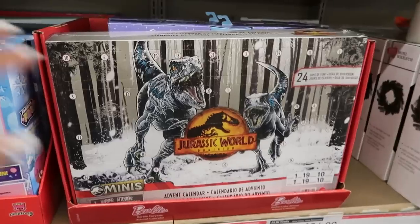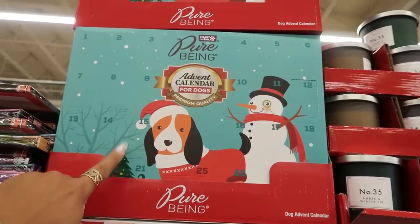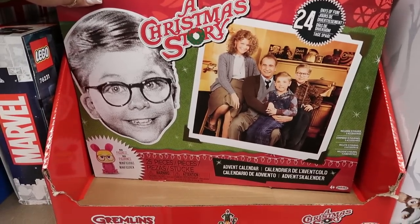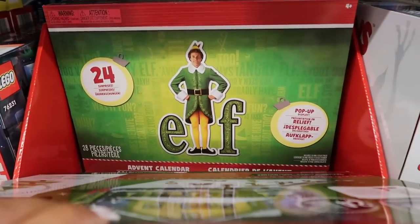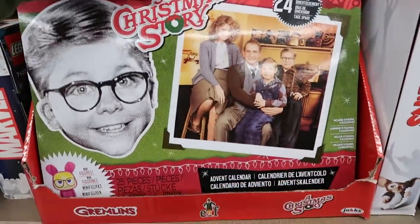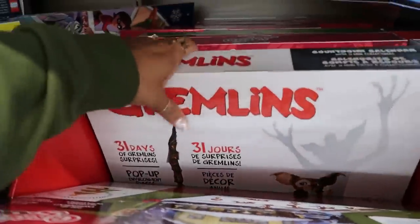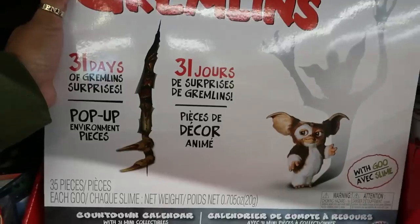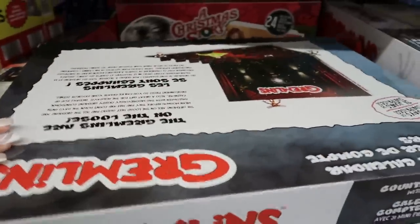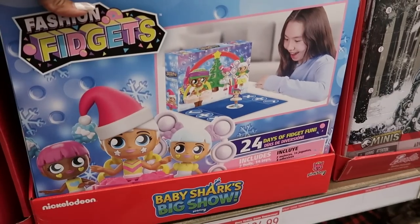There are a few more advent calendars right here. You've got the Jurassic World one for $25, a dog advent calendar for $8 — that's cute — and A Christmas Story advent calendar for $30. I like that movie! Then you have an Elf pop-up with a pop-up display and 25 mini figures for $25. And in the back there's a Gremlins one with goo and 31 collectibles — I'll pass on that one. For the little ones, Baby Shark's Big Showdown advent calendar is $18, and Fashion Fidgets is $25.